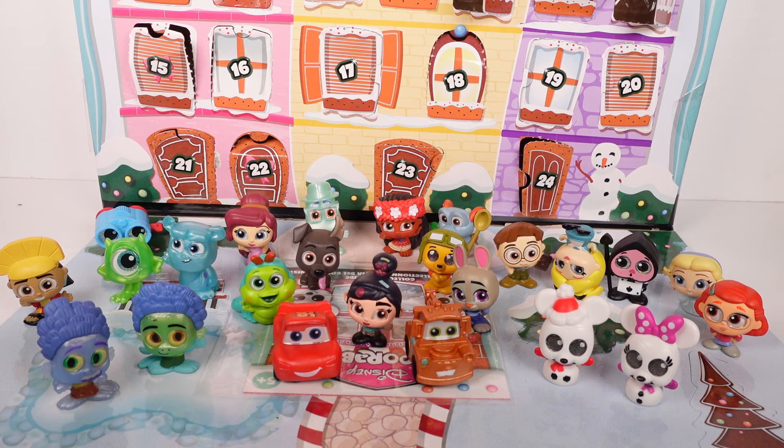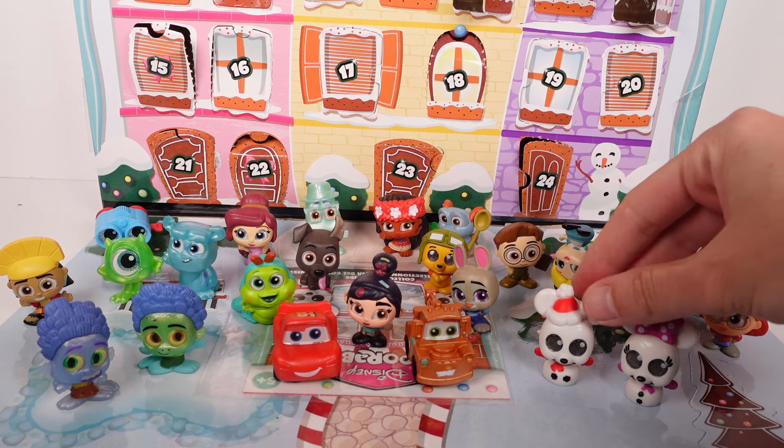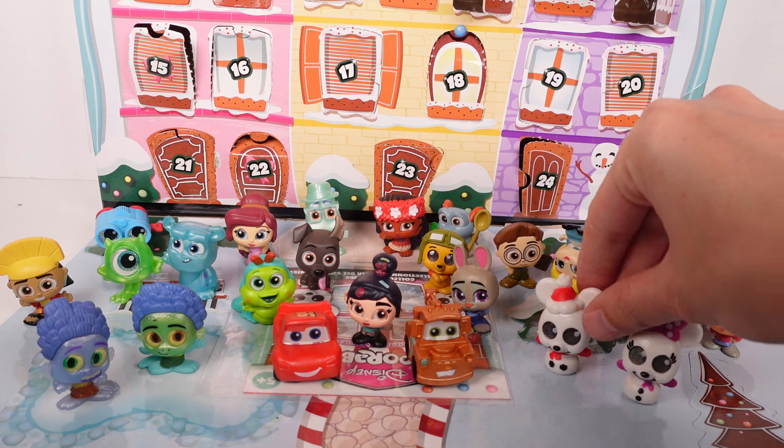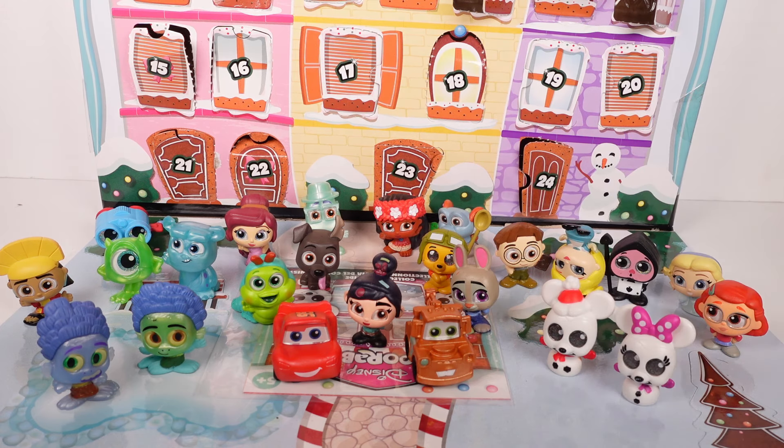Here are all of the characters we opened up today in this advent calendar. Let me know your top favorite down below in the comments. I'm going to have to choose our exclusives — I love them both equally, but those are the best in my opinion. Let me know your favorite! Thank you so much for watching, be sure to subscribe and I'll see you next time.